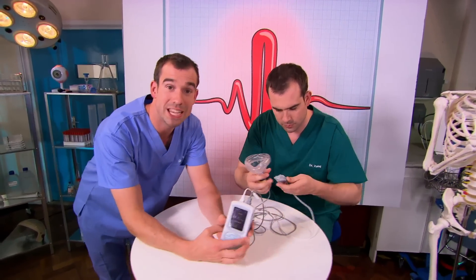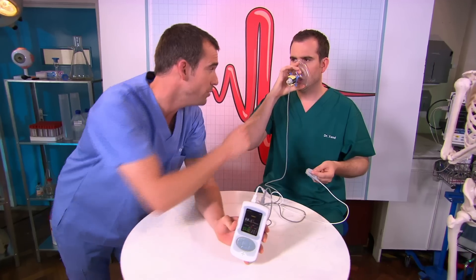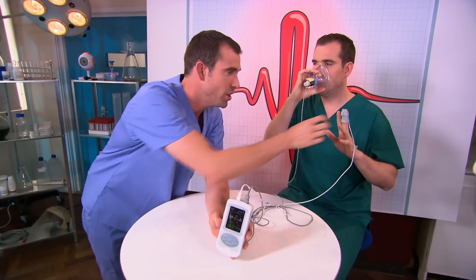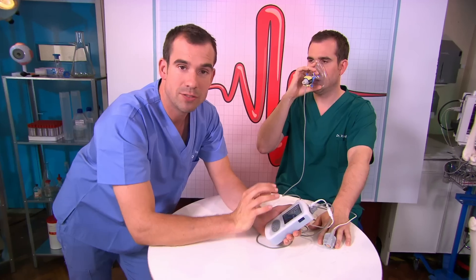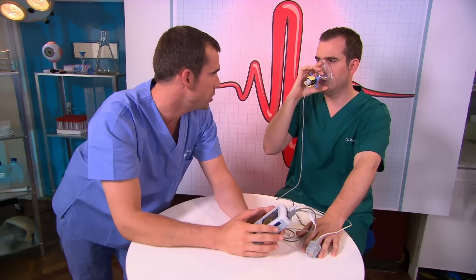This machine is called a capnometer, and it's going to measure the carbon dioxide that Zahn's breathing out through here. It's also going to shine a laser through his finger and measure the amount of oxygen in his blood. The carbon dioxide level is about five and his oxygen level is about 95%, both of which are normal.